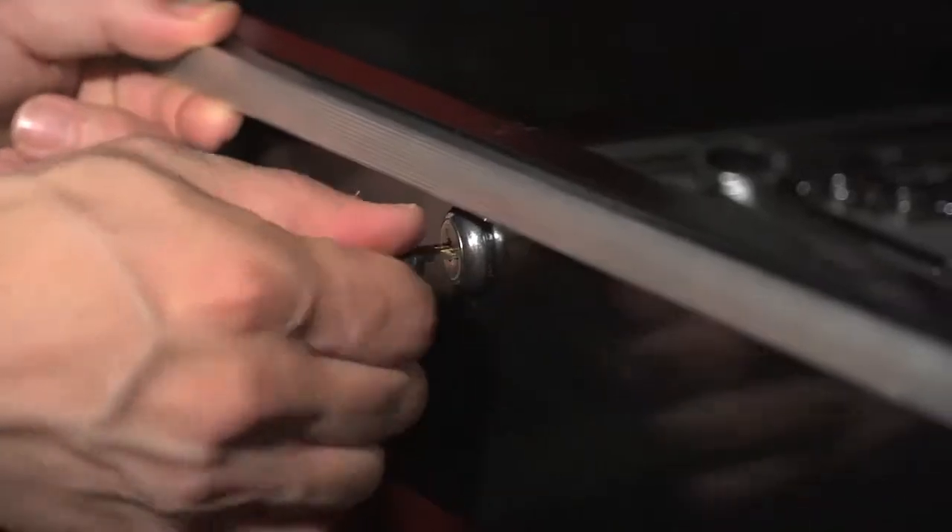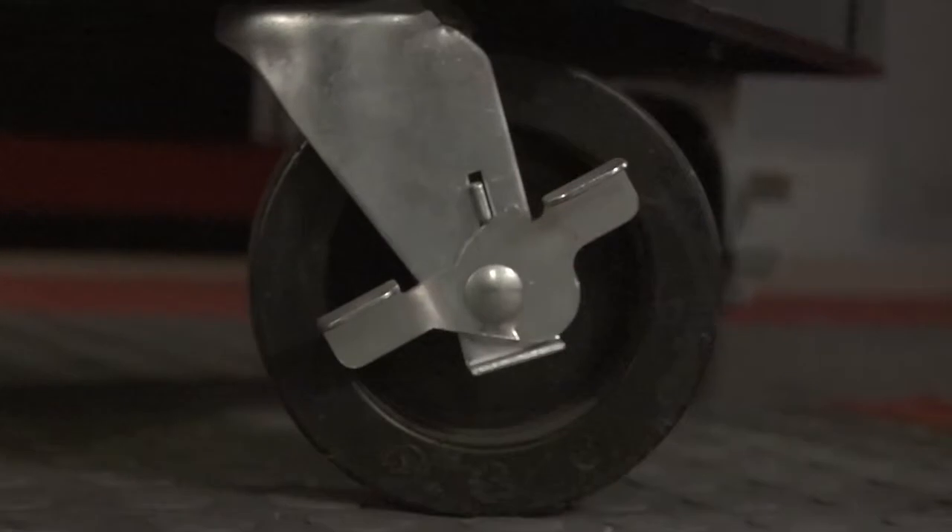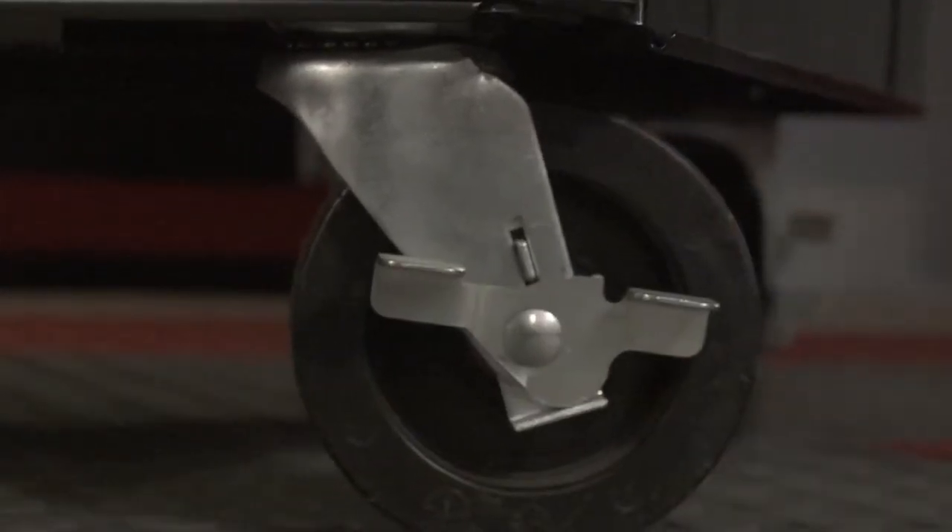Looking for even more features? This unit has it — internal locking systems, sturdy tubular side handles, i-frame construction, and these big five-by-two casters that support up to 1,000 pounds.